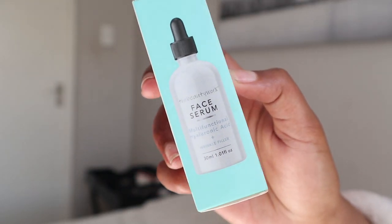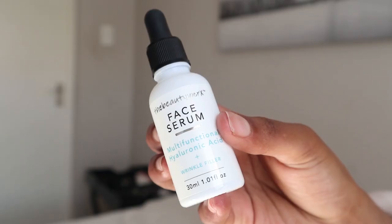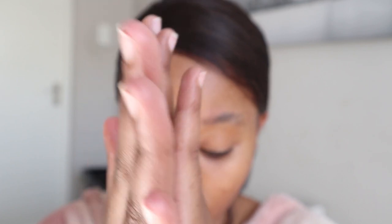Next I'm going in with my face serum, which contains hyaluronic acid. It provides hydration, tightens your skin tone giving you much smoother skin, and improves hyperpigmentation. Make sure you press it in so your skin sucks it all up.